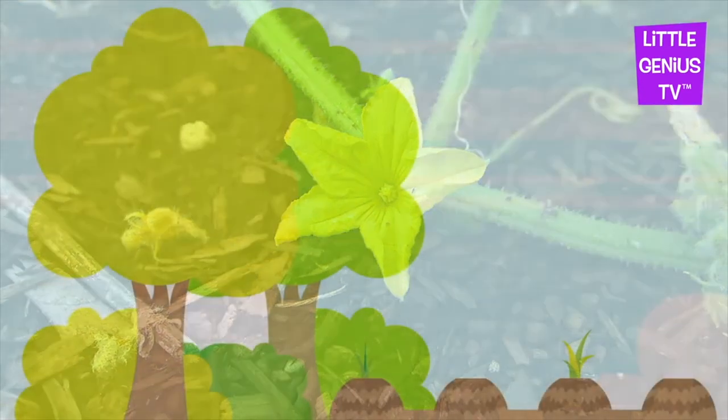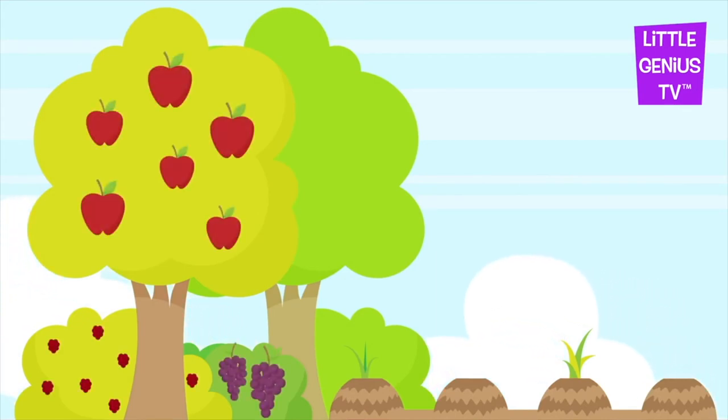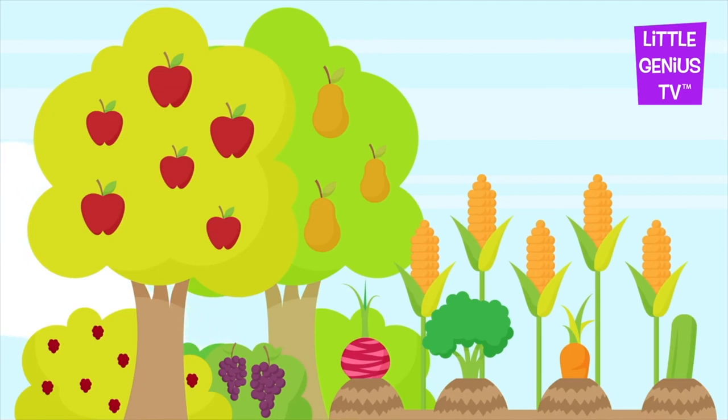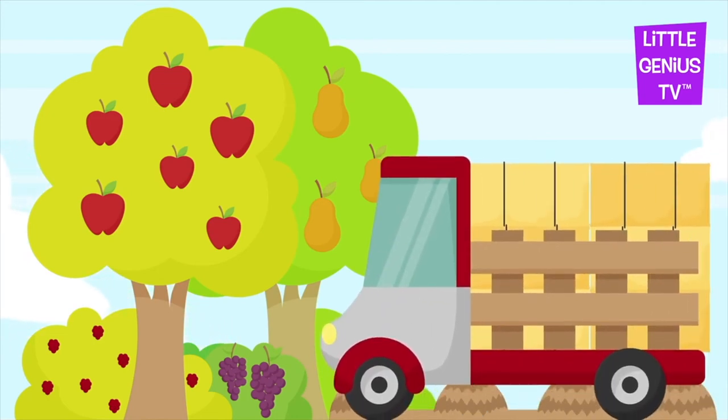Most fruits grow on trees and bushes. Most vegetables grow on the ground. The farmer takes the fruits and vegetables to the grocery store.